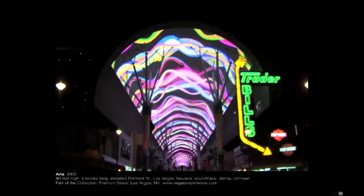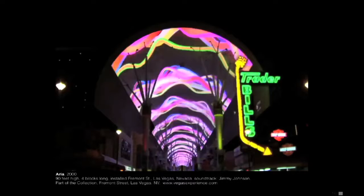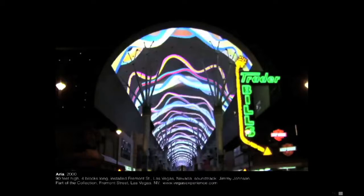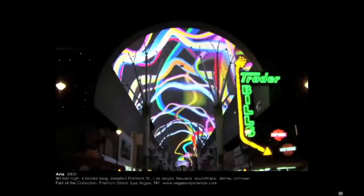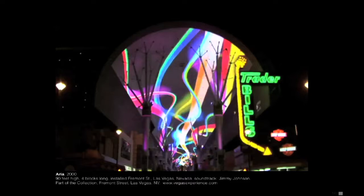I entered a sort of contest and had to convince casino owners that abstract animation for Las Vegas made sense. So I gave them a history of abstraction — it included Fantasia, it included 2001 — and they believed me. And here it is.